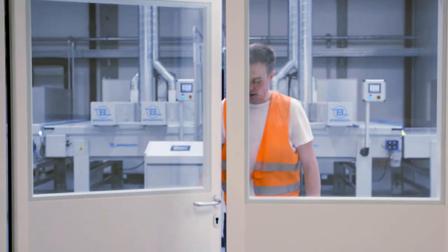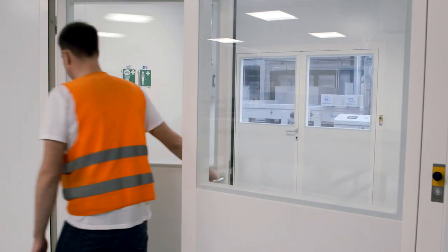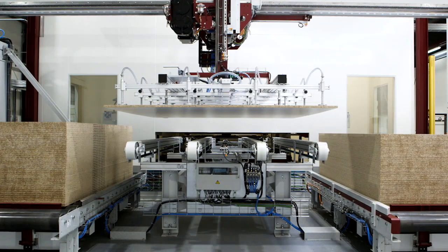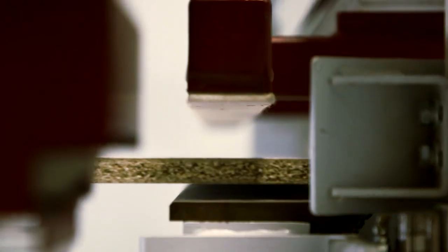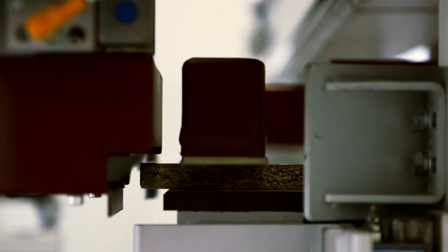To achieve a perfectly lacquered surface, large parts of our hot coating line are enclosed in clean rooms. It takes about 11 minutes for a board to pass through the 165-meter-long hot coating line. At first, all the edges of the side to be lacquered are milled at a 45-degree angle.